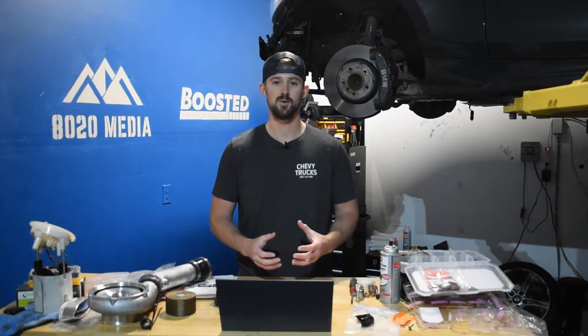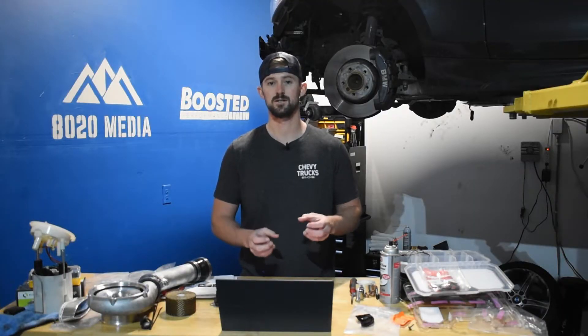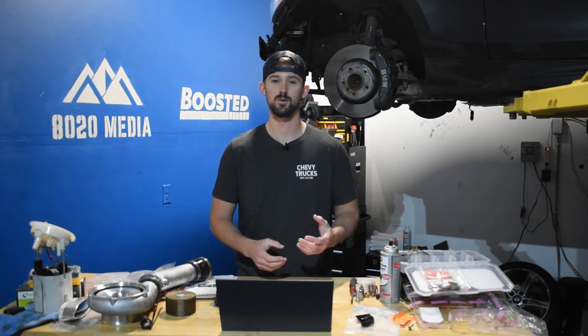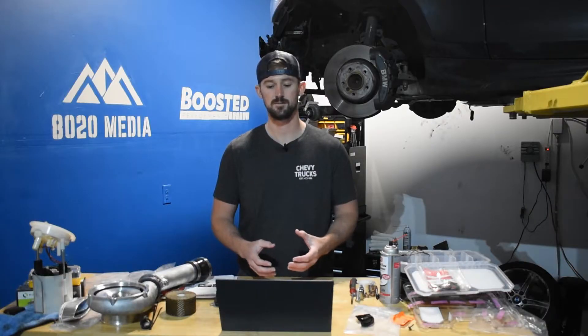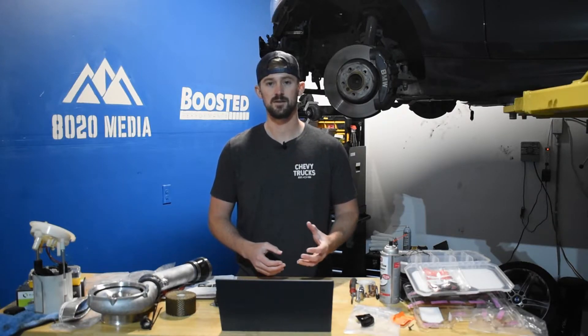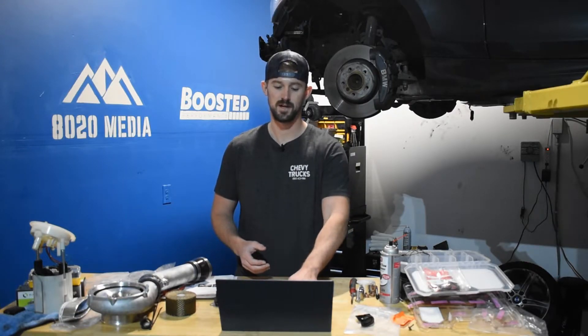The LBZ is considered one of the last pre-emissions diesel engines. It does have exhaust gas recirculation, however it doesn't have any of the newer modern-day emission systems, and so that's another factor that makes this a highly desirable and popular Duramax engine. That being said, there are a couple problems, as there are with any engine, so we'll go ahead and jump into those.